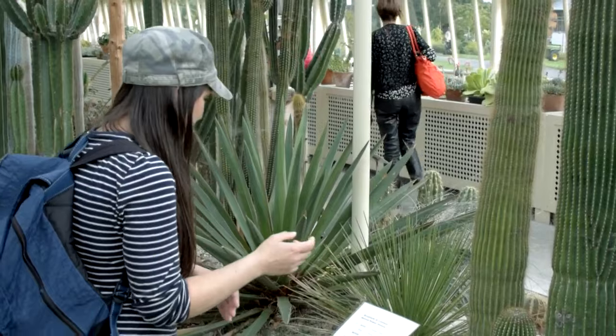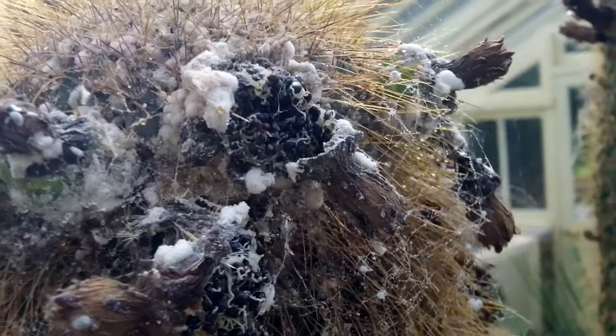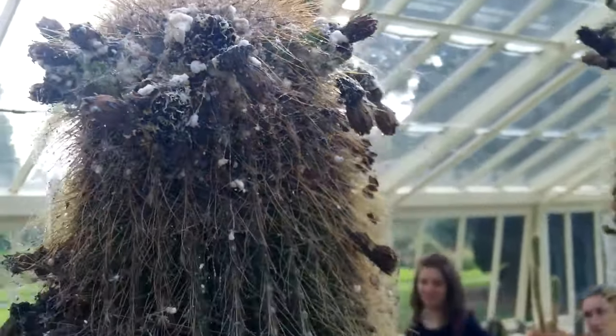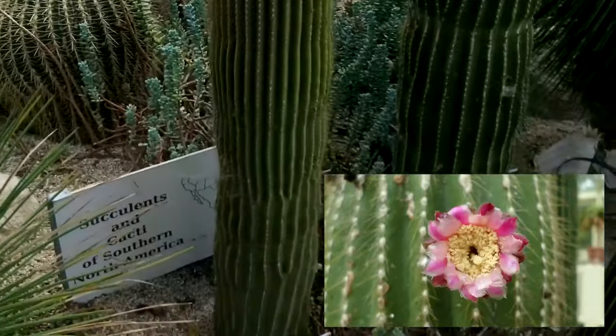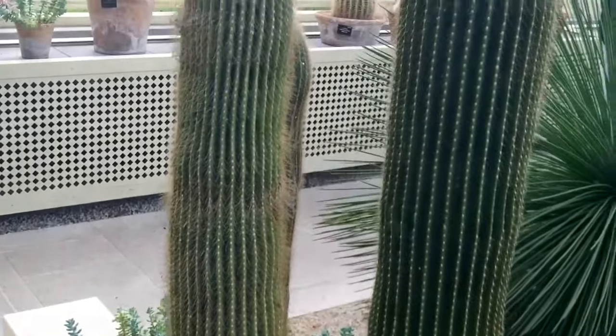Look at these plants. This beautiful plant here, the Cephalocereus — it's absolutely completely covered in mealies. Last month it was actually in flower. I took some beautiful photographs of it, and it's unbelievable how the mealybugs have just overtaken in such a short time.